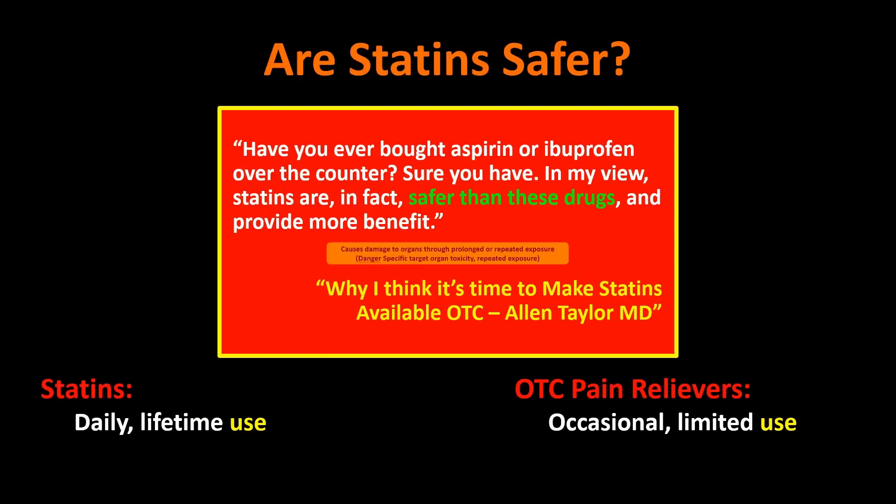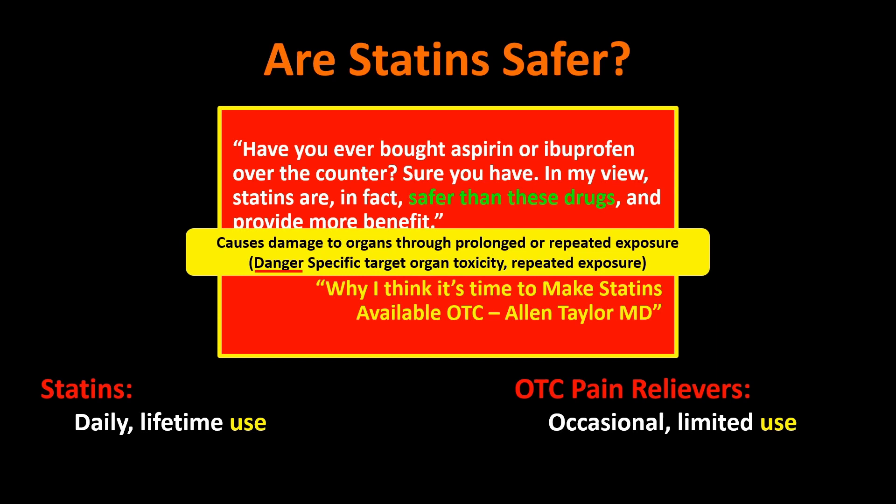Let's go back to that statement I highlighted earlier: 'Causes damage to organs through prolonged or repeated exposure.' What is prolonged exposure? Lifetime use. What is repeated exposure? Daily. That prolonged, repeated exposure is exactly the recommended dosing pattern for statins. So they can cause damage to these organs. 'Specific target organ toxicity' — what is the target organ of statins? It's the liver. These things can cause liver damage, which is why liver enzymes were being checked constantly when you were put on statins early on, before the recommendations changed.